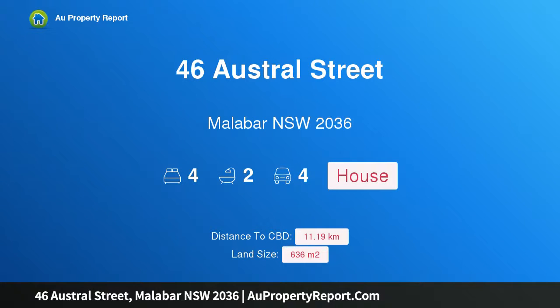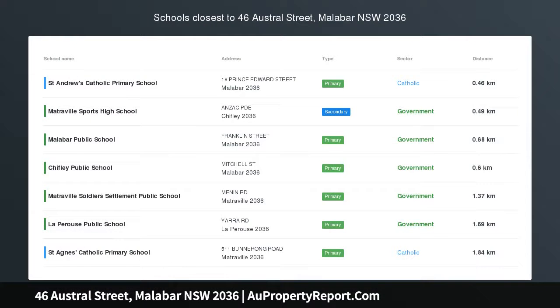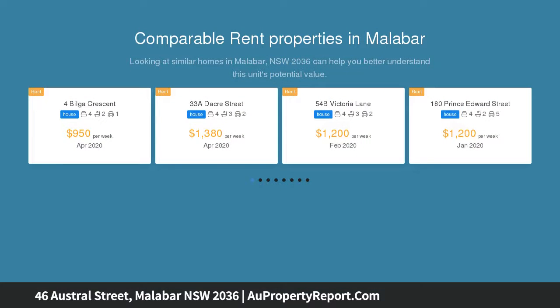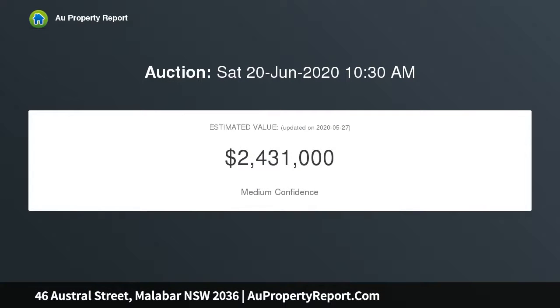Hi, I am glad to introduce property 46 Austral Street, Malabar NSW 2036 — a modern family haven nestled in a waterside pocket. Freshly updated throughout, this full brick family home offers relaxed coastal living and exceptional comfort in contemporary style. It sits on a 636 SQM block with 15.75 meters frontage, and is an easy walk to Malabar Beach and rock pool, plus village shops and cafes.